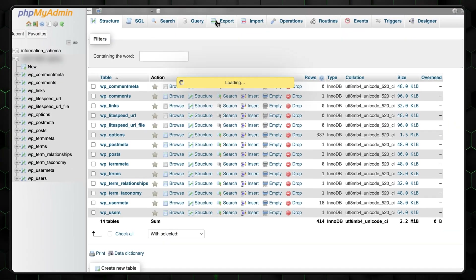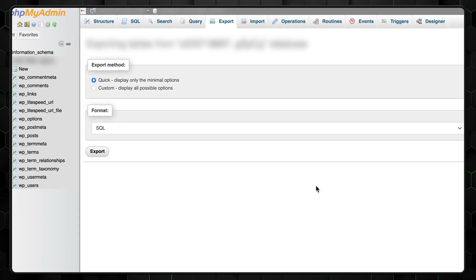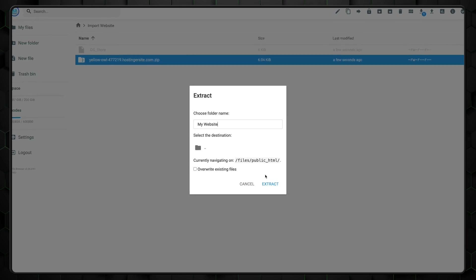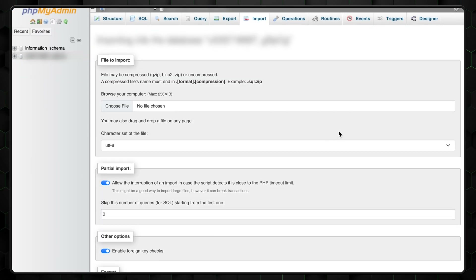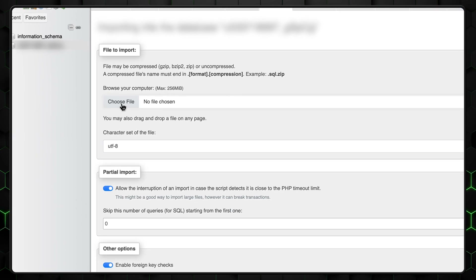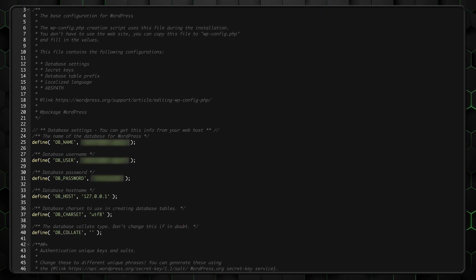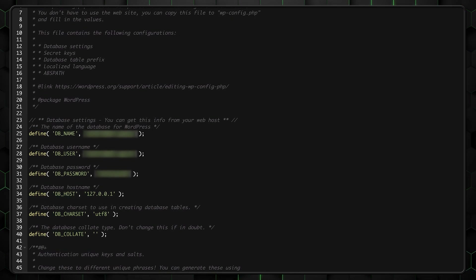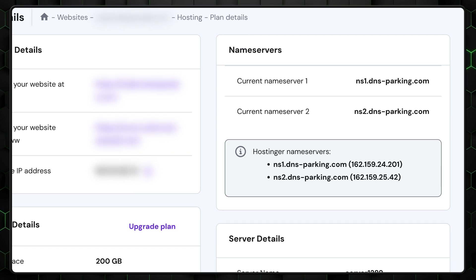For manual transfers, start by exporting your website files and database from your current host using tools like phpMyAdmin. Upload these files to Hostinger through the File Manager in H-Panel. Create a new database in the Databases section and import your database file. Next, update your configuration files like wp-config.php for WordPress with the new database details, and point your domain's DNS to Hostinger's servers to go live. That might seem complicated at first, but if you follow these steps it should be a breeze. If you have any questions, contact Hostinger's 24/7 support or leave a comment below.